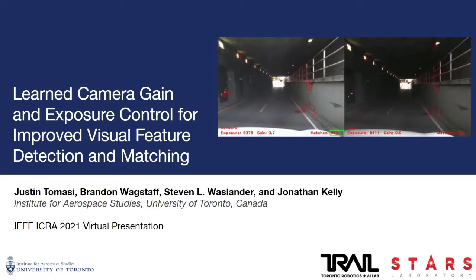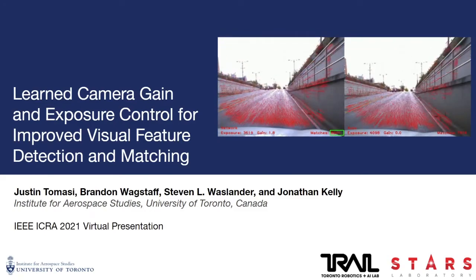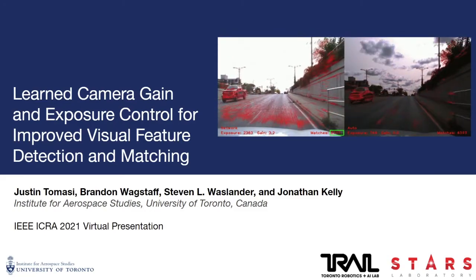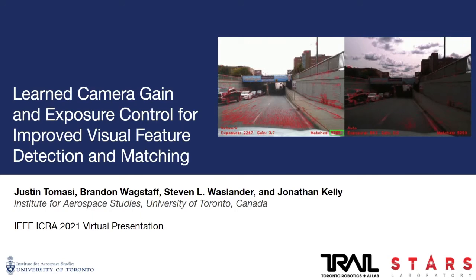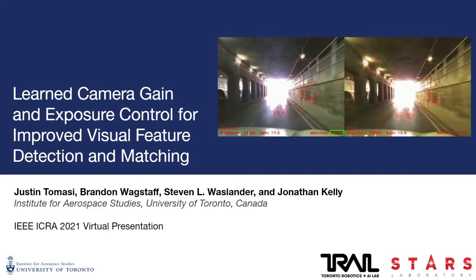Hello everyone, my name is Justin Thomasy from the STARS Laboratory at the University of Toronto Institute for Aerospace Studies, and this is Learned Camera Gain and Exposure Control for Improved Visual Feature Detection and Matching, presented virtually for ICRA 2021.